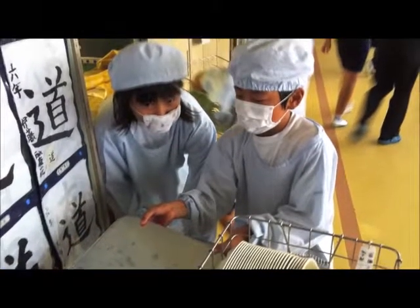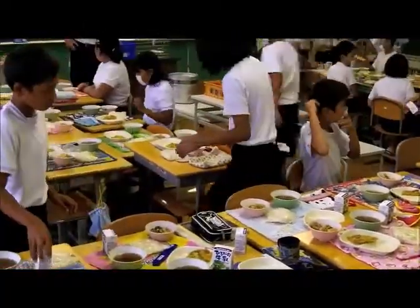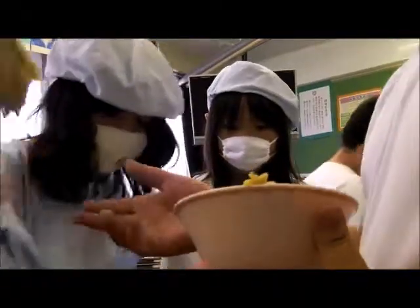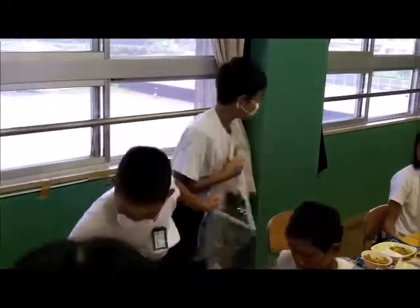In Japan, starting in elementary school, lunches will be prepared outside of the school and then brought in. The lunches will then be divided by class, and it is up to each individual class to work as a team to serve lunch to their entire classroom. Students will each be given a job, whether it be handing out milk, dishing out equal portions of food, serving food to their classmates, or giving out desserts.